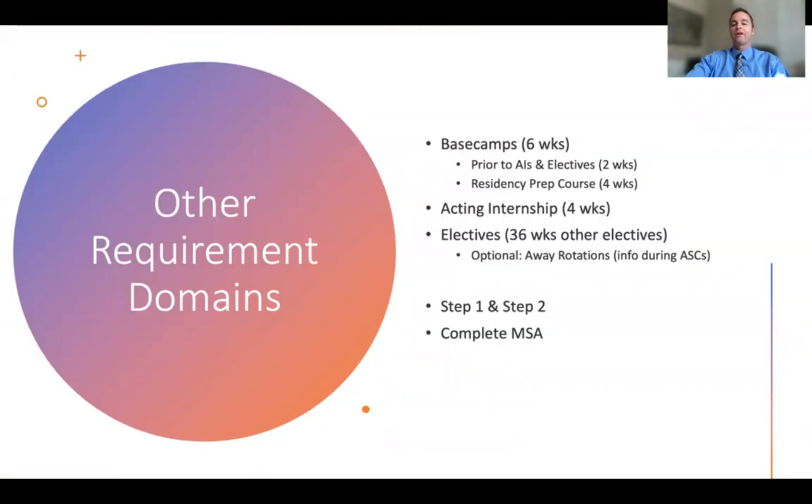After the advanced science courses, you have other requirements. You have the ICC base camps — six weeks total: two weeks at the beginning of the post-clerkship period and the residency prep course at the end. You'll complete one of the School of Medicine's required acting internships, which develop a core set of fourth-year skills required before graduation. Then you'll have 36 weeks of electives to choose from, including away rotations, research rotations, etc. You'll also take Step 1 and Step 2 — with a Step 2 deadline of August 1st, 2023 — and you'll finish your MSA.